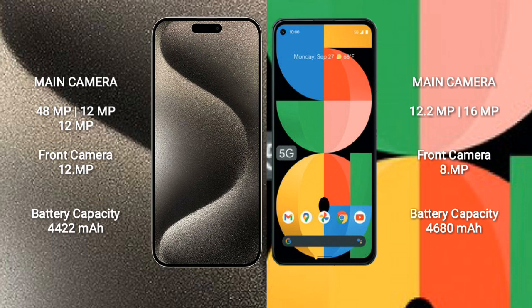iPhone 15 Pro Max has a 4422mAh battery with 33W fast charging support. Google Pixel 5a has a 4680mAh battery with wireless charging support.